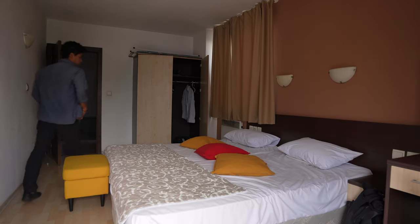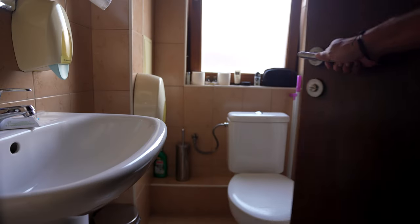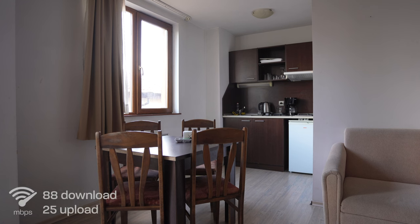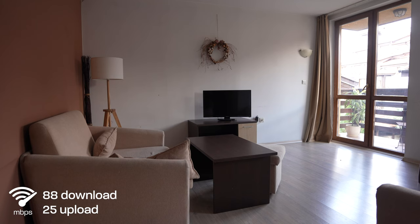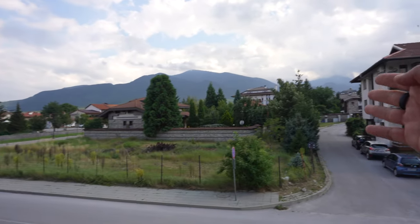So I just arrived to Bansko, this small town in Bulgaria. If you're staying in summer, I would recommend you to stay in the old town. I found this place very close to it, just a few blocks away, and it's spacious. I have a whole balcony here and a view of the mountains. There's a whole digital nomad festival happening in a few days, so I'm very excited to show you what's happening around.